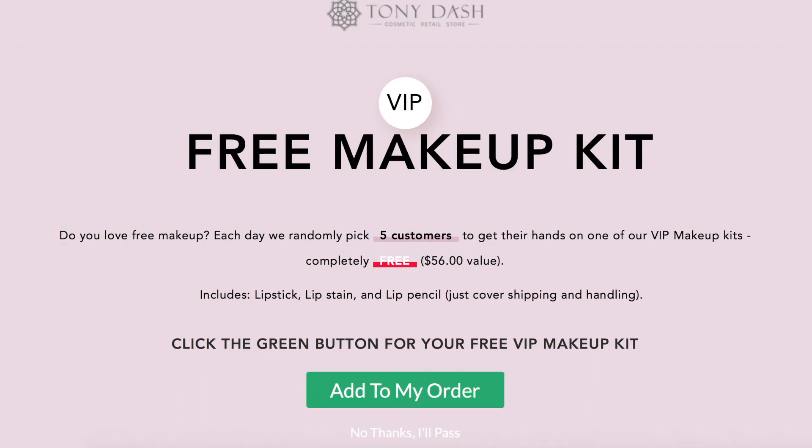Before you even finish the process of ordering, it's constantly popping up — do you want this free VIP kit, just pay the shipping, blah blah blah. I did a little bit of searching on the company before I made the purchase and I did see a lot of people saying this is a scam, but I wanted to try it out for myself so I could put together this video and possibly warn other people. Here's one of the screenshots — it's a VIP free makeup kit, worth $56, includes a lipstick, lip stain, and lip pencil. Just cover the shipping and handling.